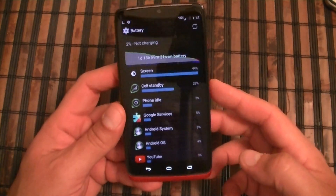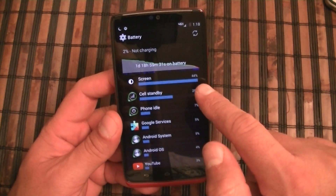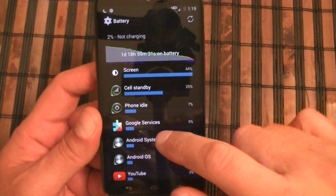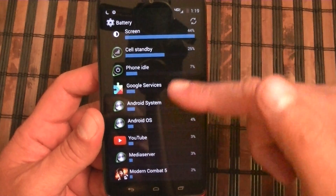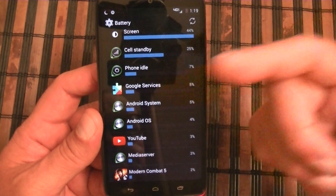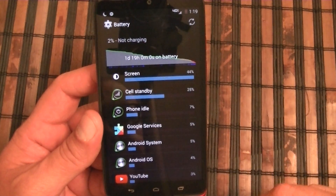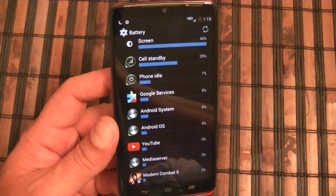Let's take a look at the breakdown. Screen usage is 44 percent. You guys can go ahead and read everything — I'm not going to go through every one of these items. But as you can see, there is a breakdown here. I was using Google Play, YouTube, playing some high graphic games, accessing Facebook all day.